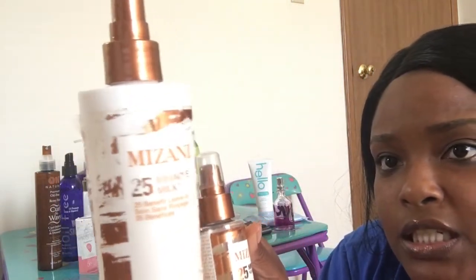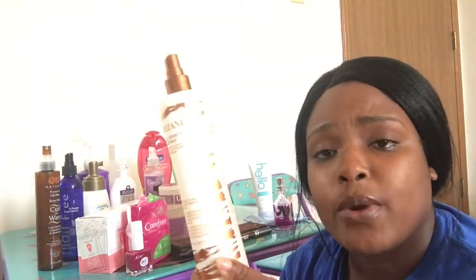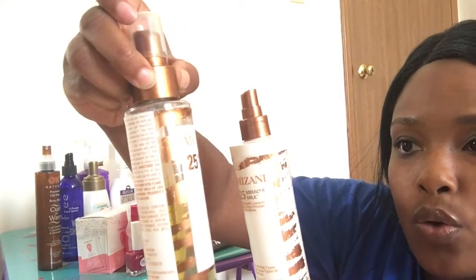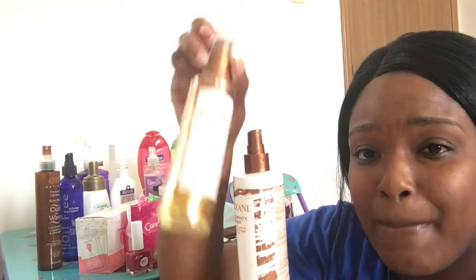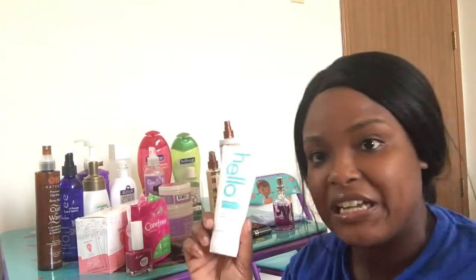I've been loving this stuff as well — this is Mane 'n Tail, which says it has 25 benefits but it's basically like a leave-in conditioner. I use this on my hair and on my twins' hair as well, and it works really well for detangling and moisturizing. Then this is the Mane 'n Tail oil — it says it works on all types of hair and you can use it on your body too, but I've been using it on my hair and my twins' hair and it works very well.